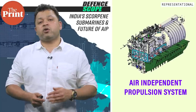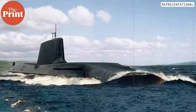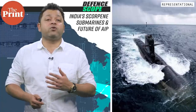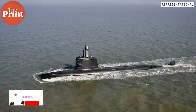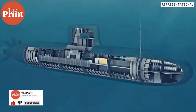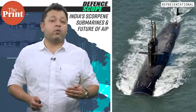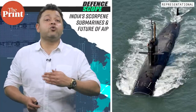AIP has a force multiplier effect on the lethality of diesel-electric submarines and can even be more silent than a nuclear submarine. Conventional diesel-electric submarines must surface every 2 to 4 days to recharge batteries using generators driven by air-breathing diesel engines. However, when a submarine surfaces or uses a snorkel, it is most vulnerable to detection. With AIP technology, electricity is generated while the submarine is underwater, and though it will still have to surface unlike a nuclear-powered one, the submerged period is longer — it can stay underwater for two more weeks.